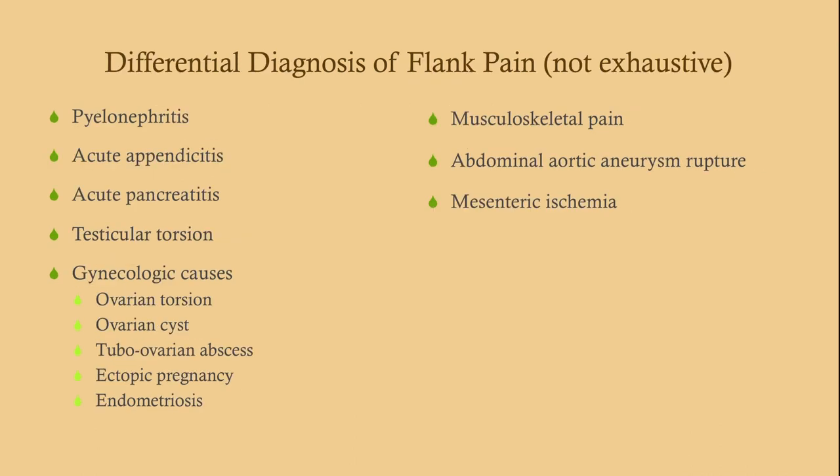This is your differential of flank pain. Keep some of this in mind, especially gynecologic causes and testicular torsion. Kidney stones cause flank pain that radiates to the groin, so it can look very similar to ovarian or testicular torsion. With musculoskeletal pain, which is very common, you can often reproduce the pain with deep palpation.